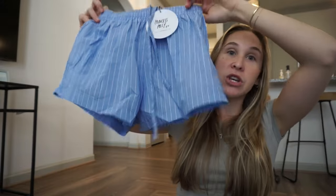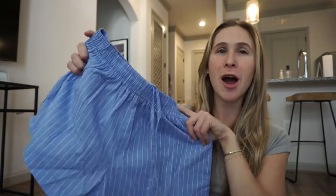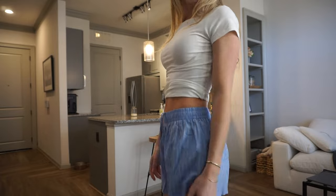Next up I got these shorts — these are the Maxi Boxer shorts in blue stripe and I got a U.S. 4. How cute are these? They have little pockets on the back. I'm definitely gonna be traveling a lot this summer and springtime, going to warmer places, and even in Georgia I know it's gonna get so warm. This with a cute little top and some sneakers, or as a cover-up — these are adorable. I love the fabric, I love the blue with the stripes. I'd wear this grocery shopping, on a trip, as a cover-up, or just to lounge around in.